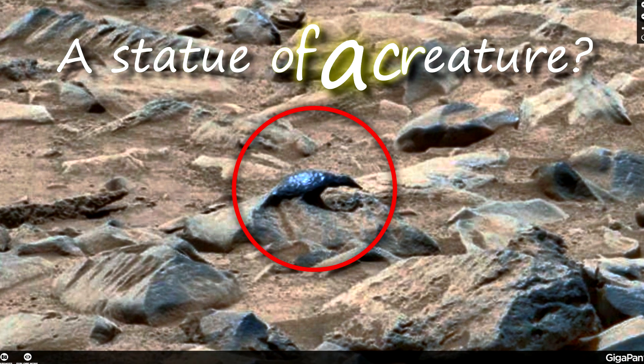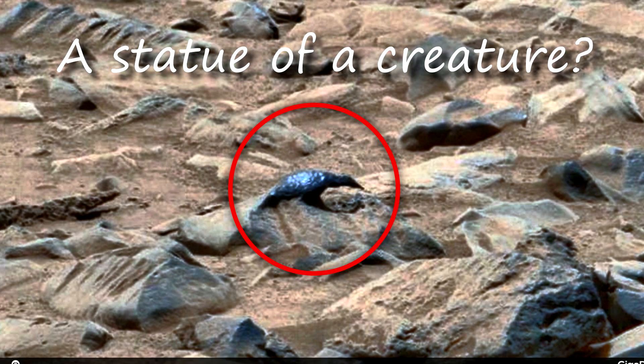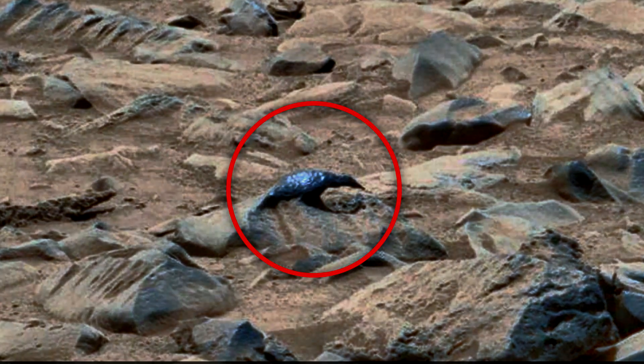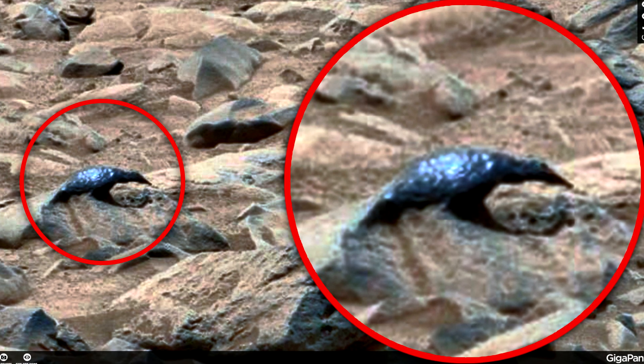This is a rather complex structure, which could hardly have formed by itself. I think it is a statue, and someone made it. Also, look closely — you can distinguish the eye and mouth. I'm quite curious where this is from.